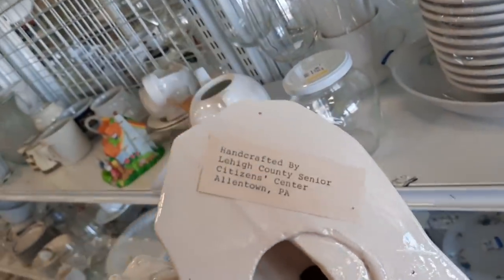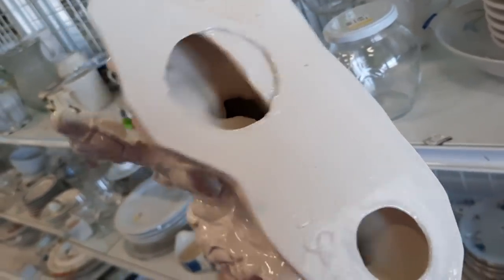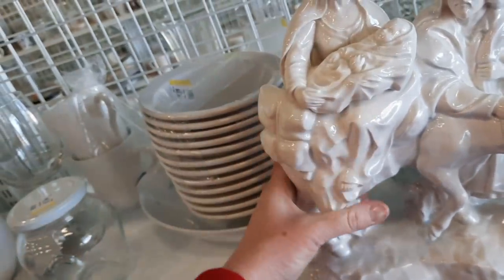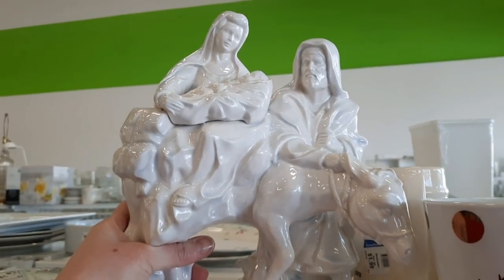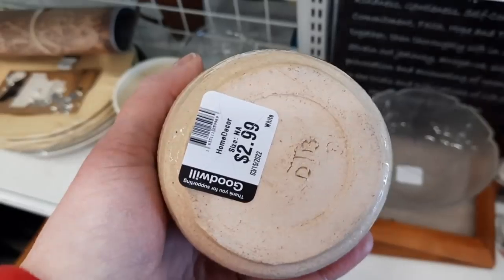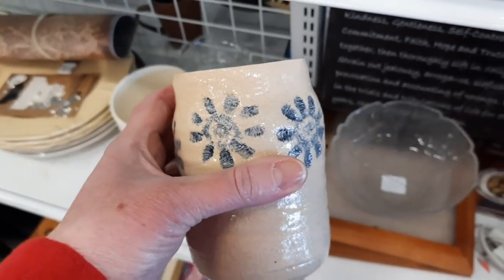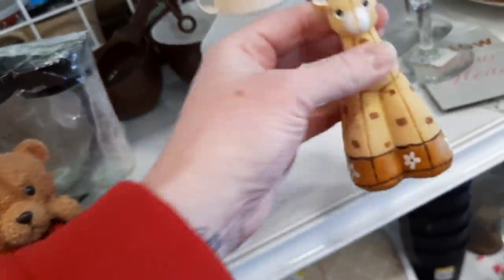Here was a very large Holy Family figurine, handcrafted by the Lehigh County Senior Citizen Center in Allentown — they did a very nice job. Still a very nice piece — all white — and they were charging seven dollars for it. I was also wondering who made this piece with little imprinted flowers around the edges and initials that looked like DTB. It was cute but it was plastic, so that threw me off; I was expecting resin.